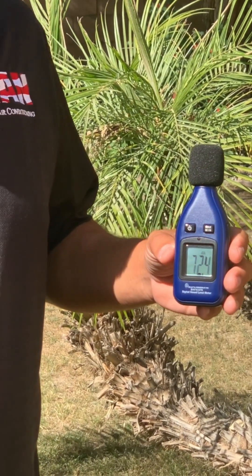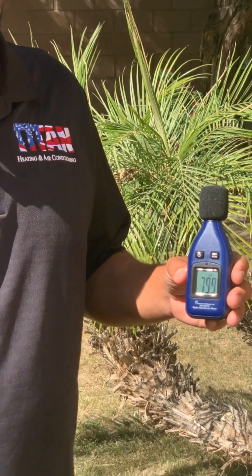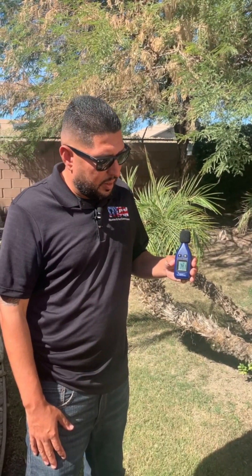So again, these are 20 year old systems — probably a 9 or 10 SEER unit. That just goes to show you how inefficient they are, but also how loud they are. So if your system is in the range of 12 to 15 years old, this is something you guys may want to consider when you come to replace it — how quiet you want your new system to be.